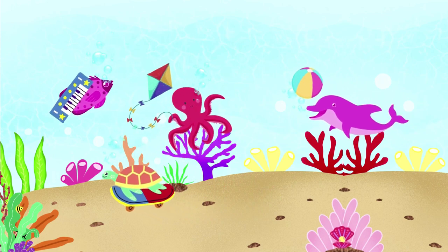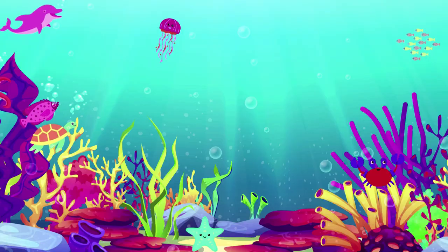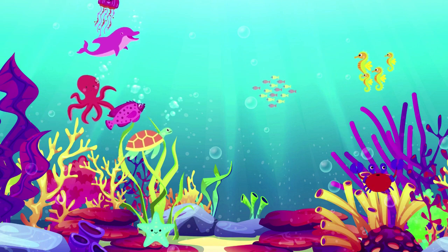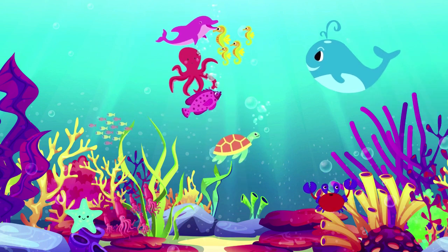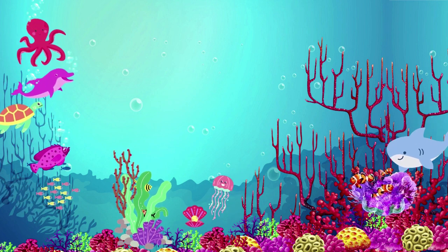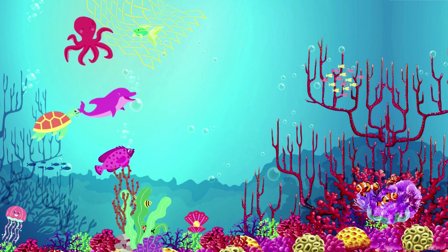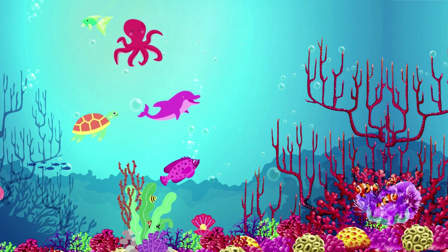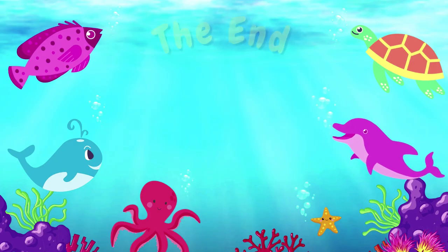As they swam, the friends encountered other sea creatures. They met a family of seahorses, squids, and even a giant blue whale. The friends were always friendly and polite to everyone they met. They soon became known throughout the seas as the friendliest creatures. They even helped sea creatures in trouble and rescued a small fish stuck in a net. Turtle, octopus, fish, and dolphin spent their days exploring the vast sea and enjoying each other's company. The End.